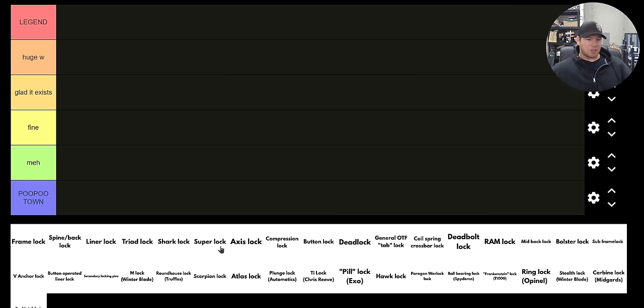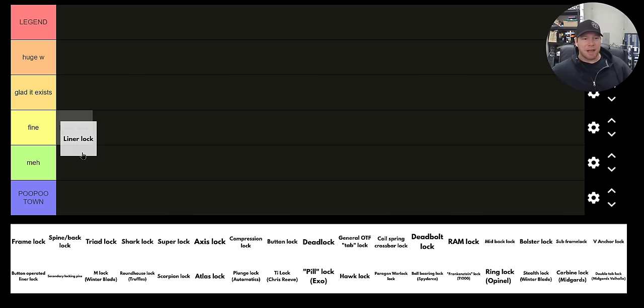Let's start off with a super simple one — the basic liner lock. Obviously, some companies make a liner lock that is better or more reliable than others, and that's going to make some of these rankings a little tricky because there's more detail than I can put into a video like this. A liner lock for me is very easy to manipulate. I think it is not a super strong or reliable lock across the board, but it works just fine. That's the most appropriate way to rank a liner lock — fine.